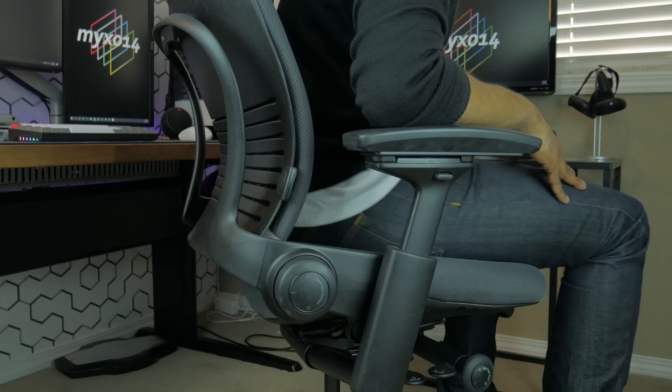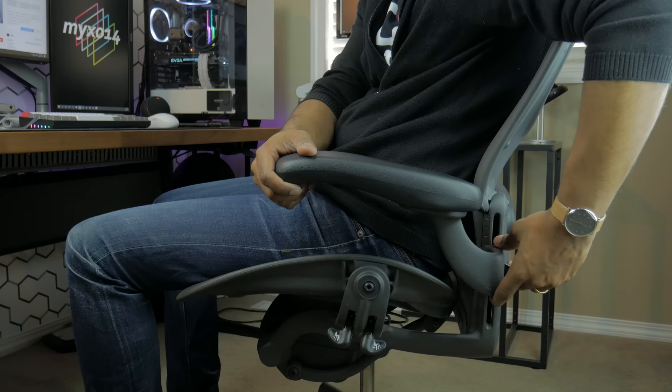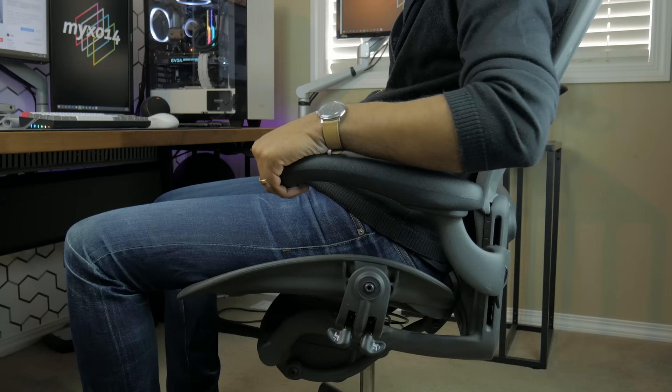The arm adjustment of the Aeron is my least favorite feature of this chair. To raise and lower each arm to your desired height, you have to first unlock the arm by unlatching the locking mechanism on the back of the arm. When you find your desired height, you lock it back down into place.